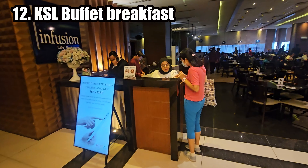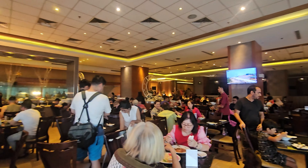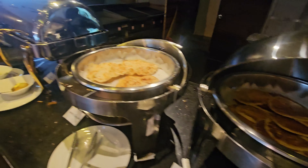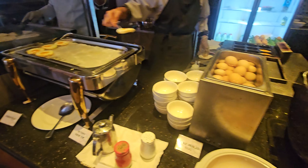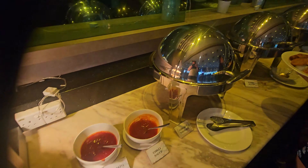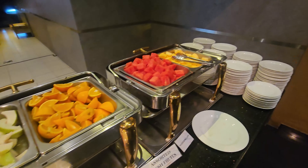Breakfast buffets at hotels like KSL are known for their variety of options to cater to diverse tastes and dietary preferences. You can expect a mix of international and local dishes, including western-style breakfast items like scrambled eggs, bacon, sausages, and croissants, as well as traditional Malaysian breakfast foods like Nasi Lemak, Roti Canai, and dim sum.